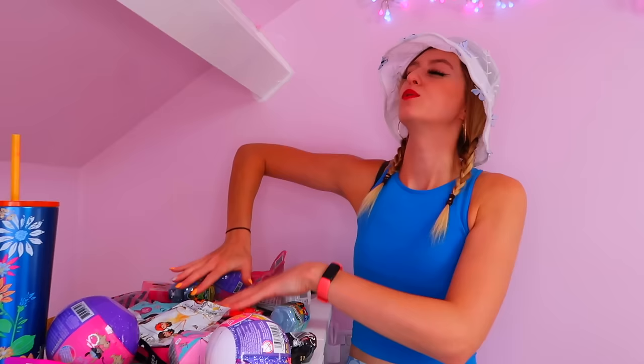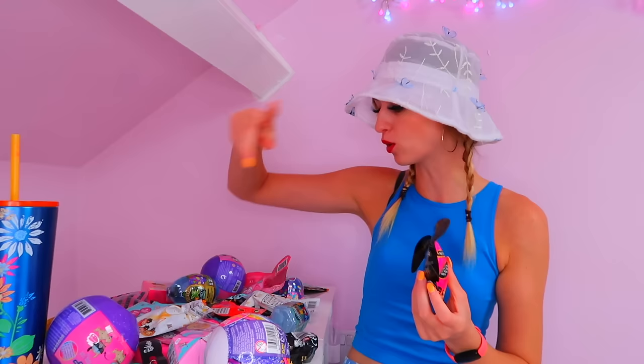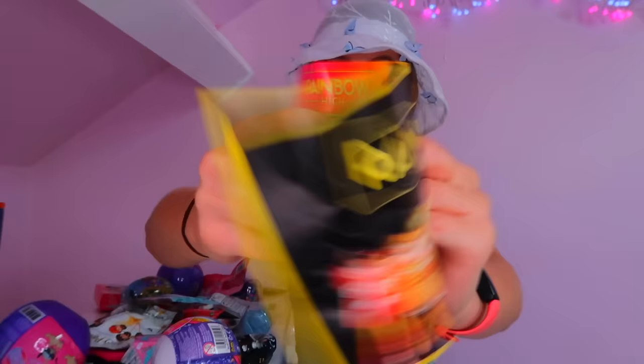Seven finds down, let's move on. Next up - our rainbow butterfly bag! I was obsessed with the colors on these when I saw them in the store. You get six surprises in here, and we also picked up the LOL version with six surprises too, so I guess we'll open these two together. The packaging is stunning - it says which character will you find. Then it says all the items come in blind bags inside - we have one, two, three blind bags and a checklist. Rainbow Girls - here are the different characters.